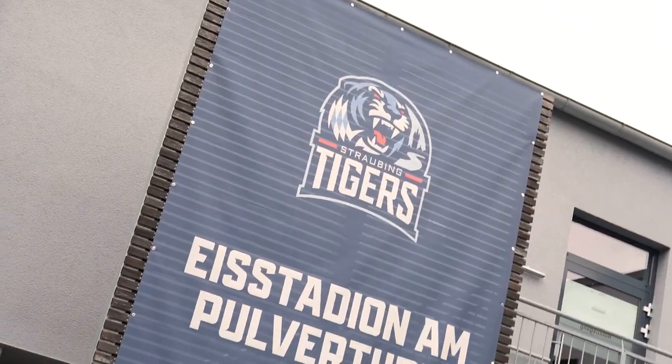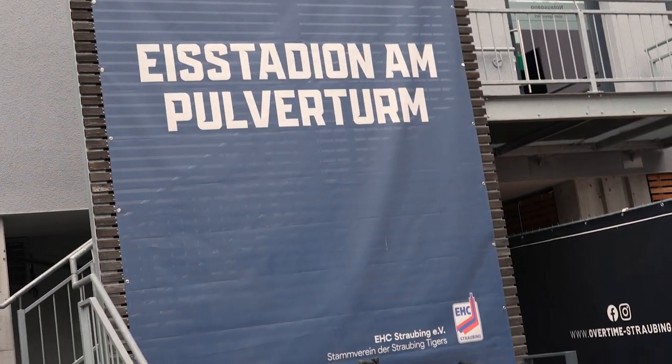The arena here was constructed in 1967. We had natural ice until then. They finally put the ice in and it's been a process ever since.